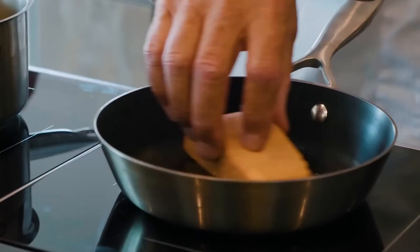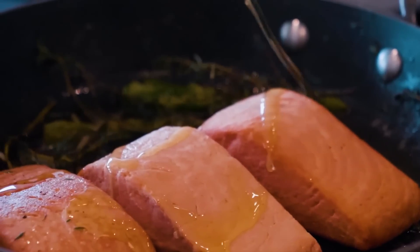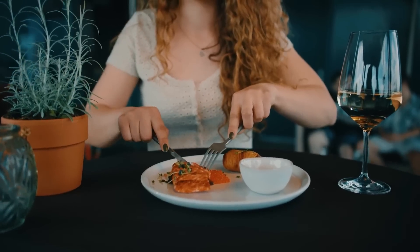This vegan salmon is nutritionally enhanced, just like real fish. It is now available in select European stores and restaurants. This vegan technology is a breakthrough in offering eco-friendly, plant-based seafood options.